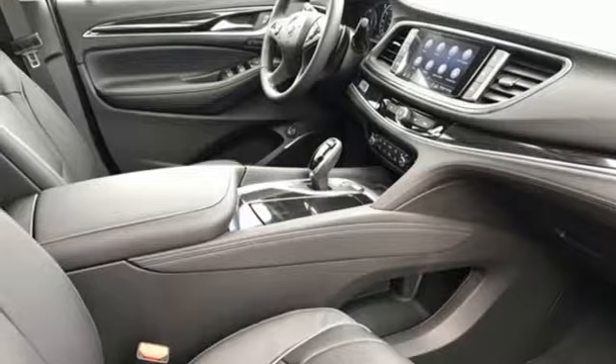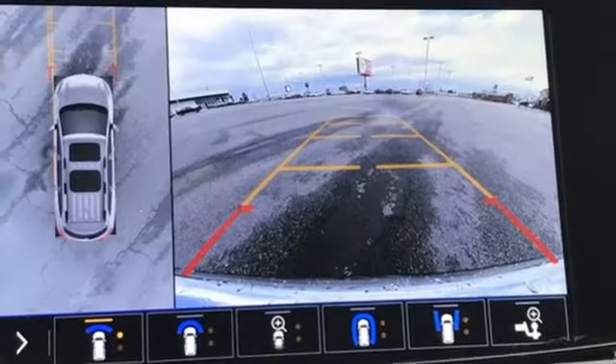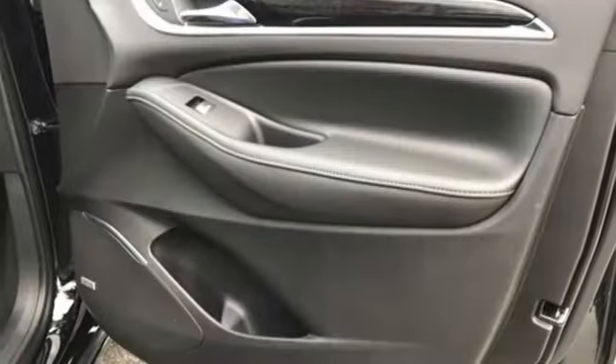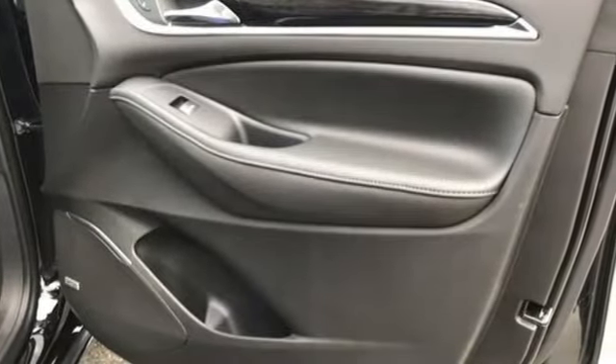Dual zone climate control. Wi-Fi hotspot. Streaming audio. Hands-free lift gate. Memory exterior door mirror settings. And V6 engine.